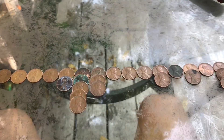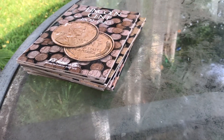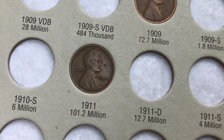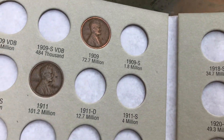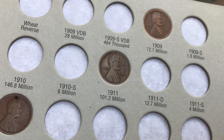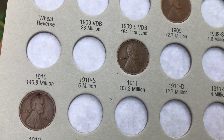I put the 1911 in the album — there it is right there. It had 101 million minted. So now we have the 1909 and 1911. We don't have the 1910, and actually the 1910 is higher minted than the 1911, so the 1911 is rarer than the 1910, which is interesting.